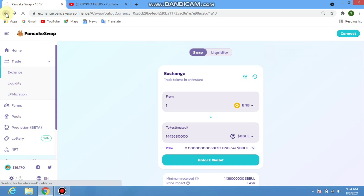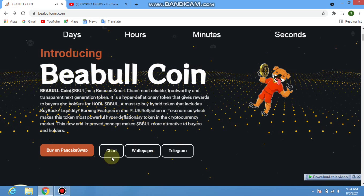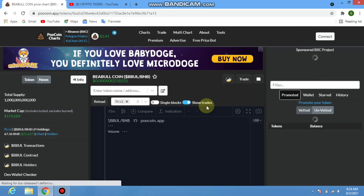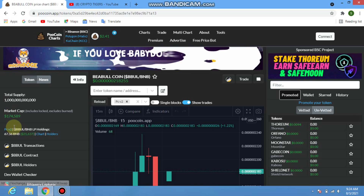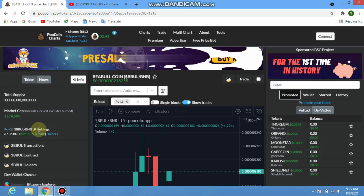After buying, go back to the website and check the chart. Click on the chart icon to see what is being traded on the BBul token, and check the market cap and total supply.